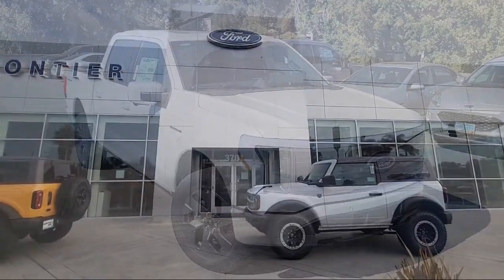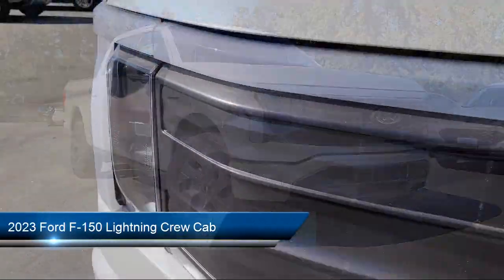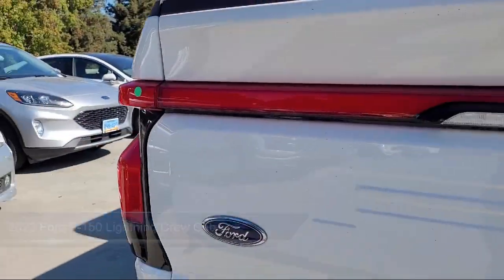Welcome to Frontier Ford, and here's a look at one of our great vehicles for sale. It comes equipped with navigation, sync communication system, keyless entry, and heated front seats.